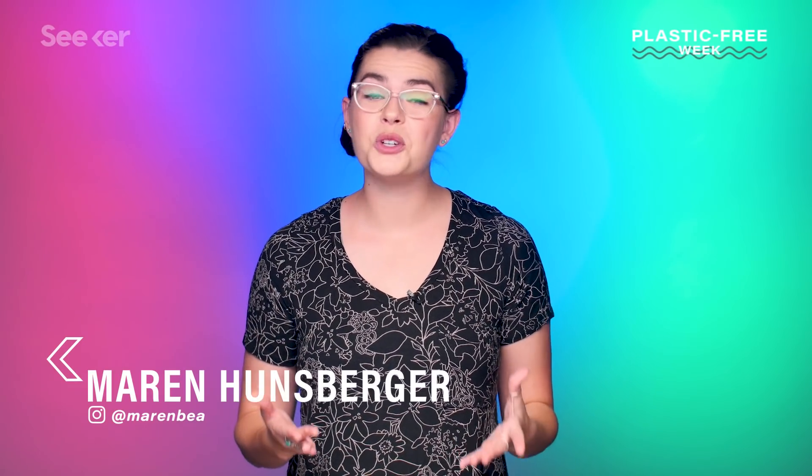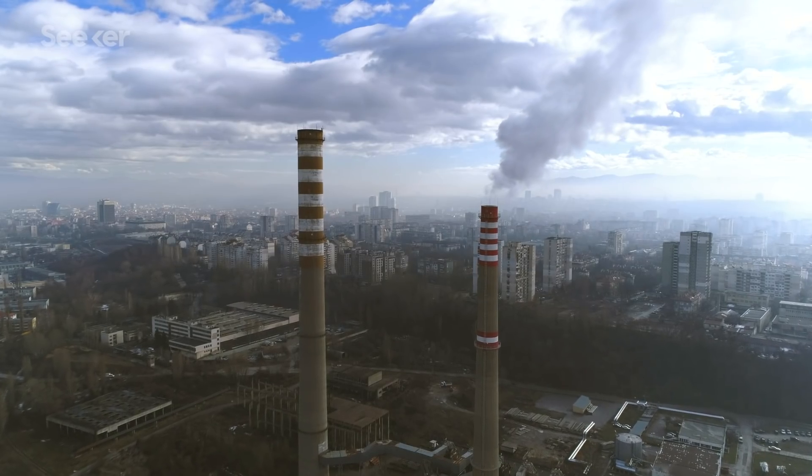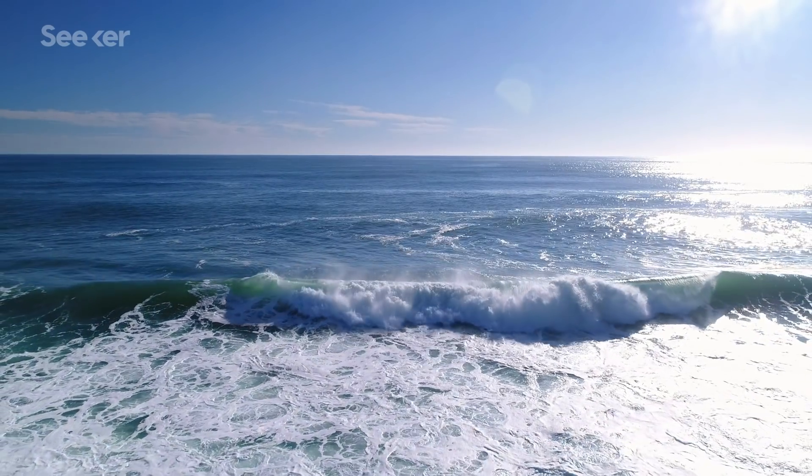Welcome to a very special week, where we're joining The Swim to raise awareness around ocean health. Climate change may call to mind clouds of gases, smog blanketing cities, and rising temperatures around the globe, but it also has many profound impacts on our oceans — like the fact that climate change is literally dissolving pieces of the ocean floor.